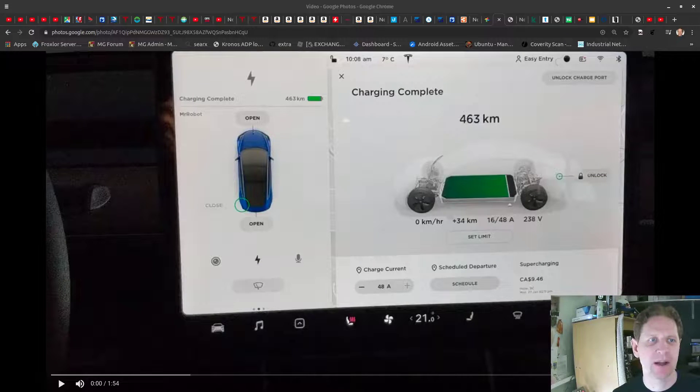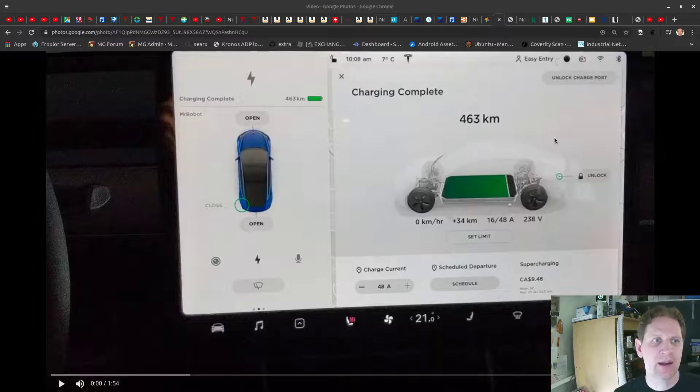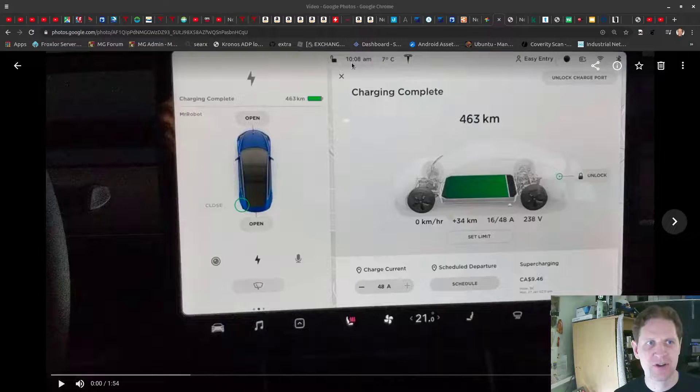Hello again everybody, welcome back to the channel. This video is an interesting one. What I did - you can see here on the screen - I started off with a 90% charge. I thought to myself, let's see how many days I can go without having to charge. It was a Thursday, this past Thursday at 10:08 in the morning. I stopped charging. 90% for me is about 463 kilometers.